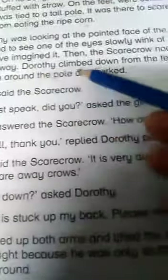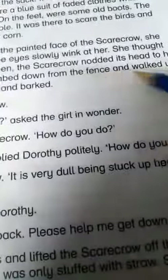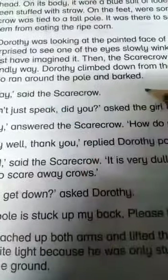Dorothy climbed down from the fence and walked up to it — underline 'climbed', underline 'fence', underline 'walked'. Toto ran around the pole and barked — underline 'around', underline 'bark'.